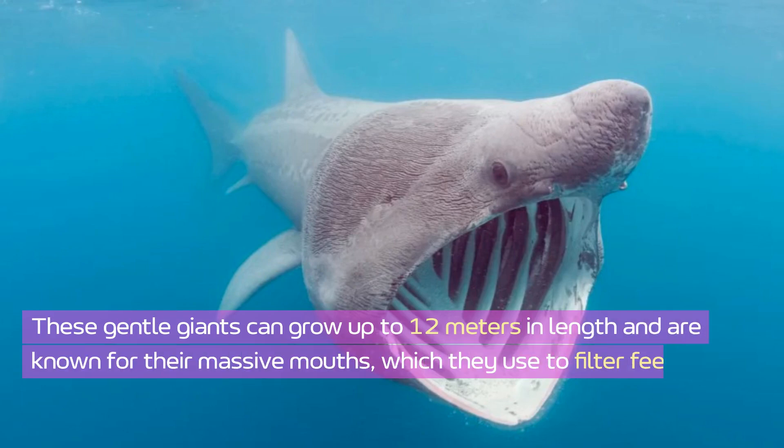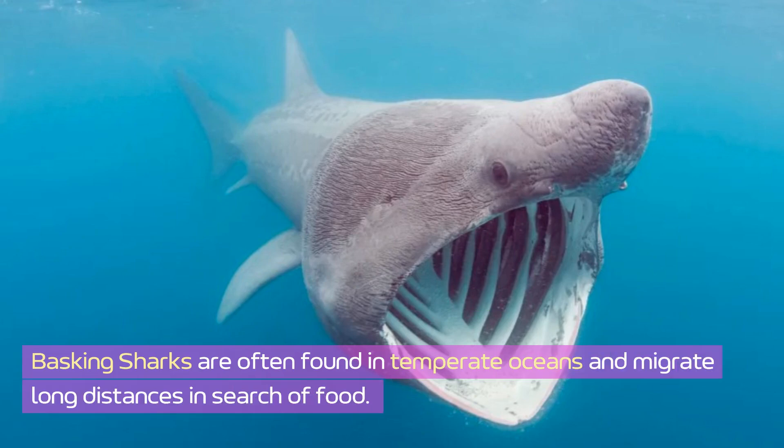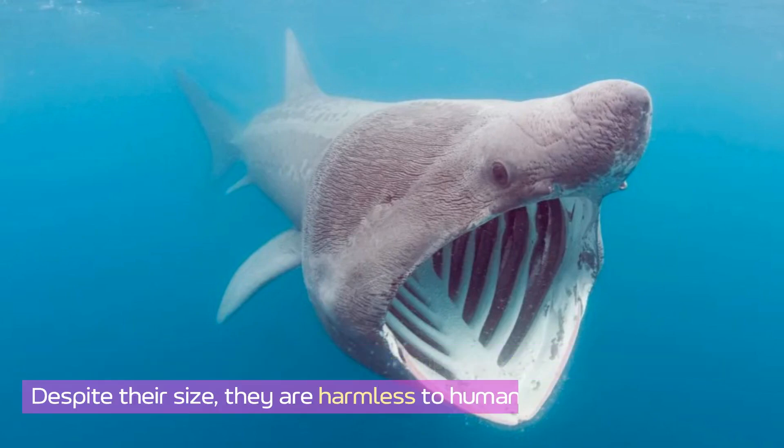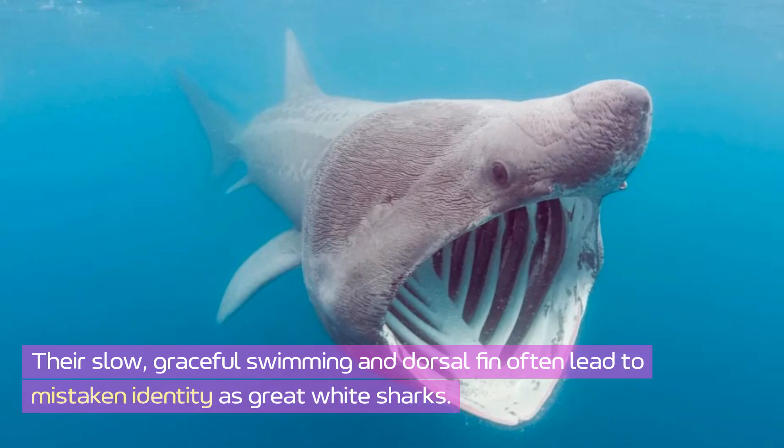The basking shark is the second largest shark species in the world. These gentle giants can grow up to 12 meters in length and are known for their massive mouths, which they use to filter feed on plankton. Basking sharks are often found in temperate oceans and migrate long distances in search of food. Despite their size, they are harmless to humans, though their slow graceful swimming and dorsal fin often lead to mistaken identity as great white sharks.